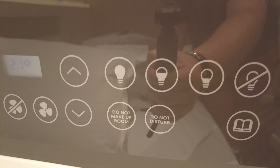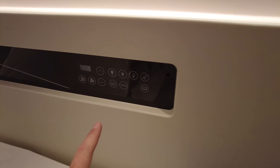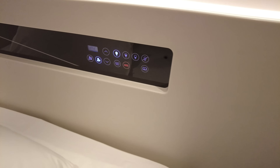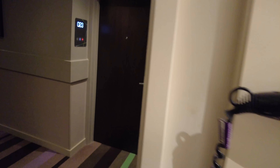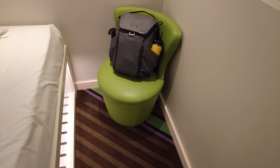If we press do-not-disturb — let's come out here — there you go, it's turned on the do-not-disturb sign outside. That's much better than the little cardboard hanger that goes over the door handle, because those fall off and people move them. This one, there's no arguing with it — people know not to disturb me.